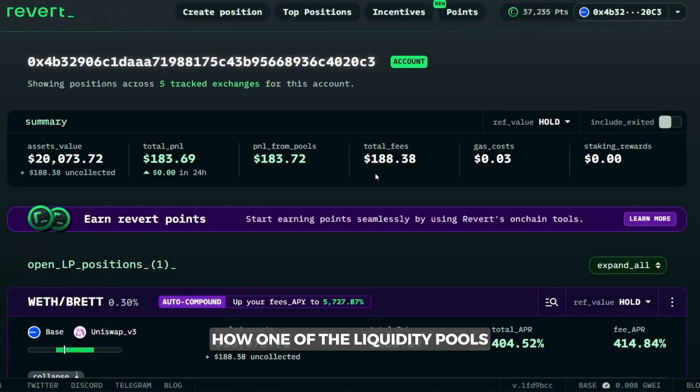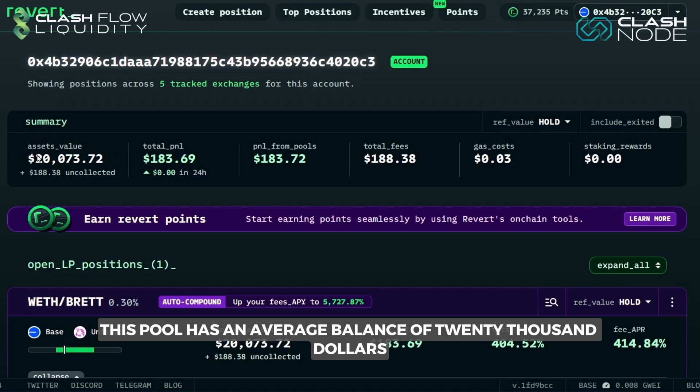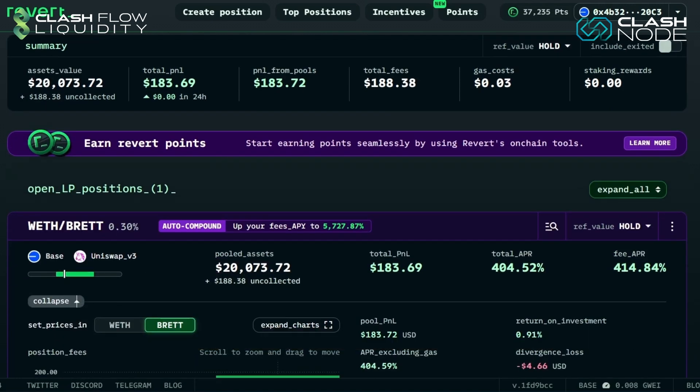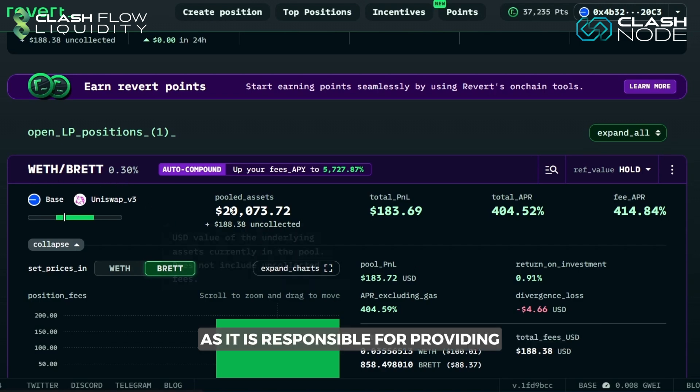Today we are going to analyze how one of the liquidity pools maintained by the company works. This pool has an average balance of $20,000 and plays a crucial role in providing liquidity to the market, especially for the Ethereum and Brett pairs. Whenever someone anywhere in the world exchanges Ethereum for Brett, or vice versa, the company collects transaction fees as it is responsible for providing the necessary liquidity for these operations.